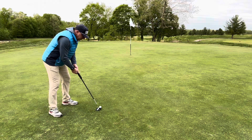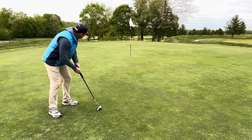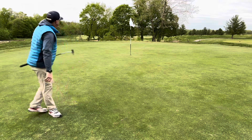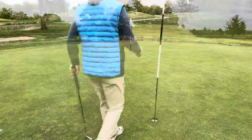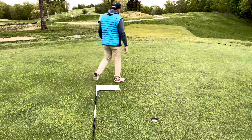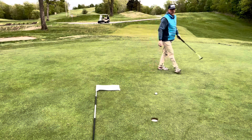This time today I'm expecting the greens to be pretty slow. Left myself about three to four feet for the bogey save. I'd like to make one of these videos where I'm not saving bogey.